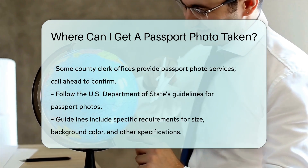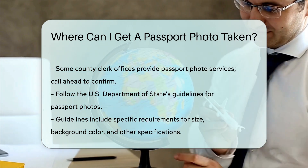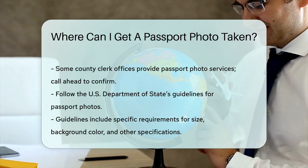Always call ahead to confirm availability. Remember to follow the U.S. Department of State's guidelines for passport photos, including size, background color, and other specifications.